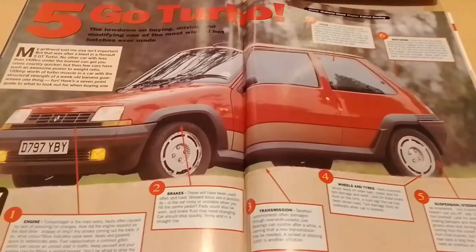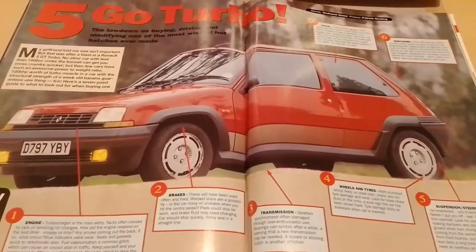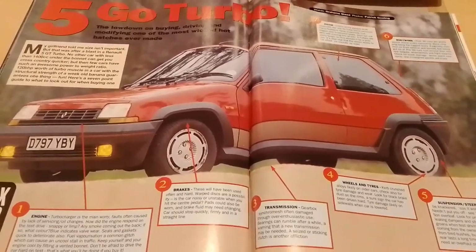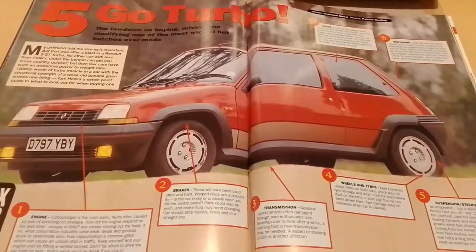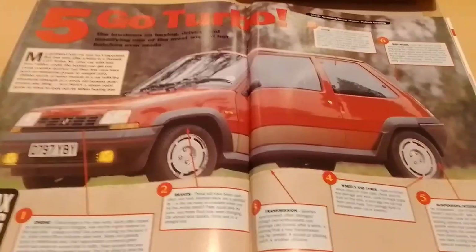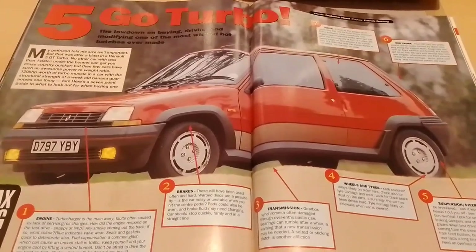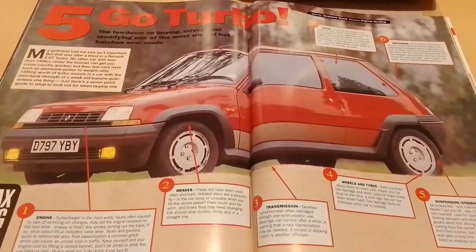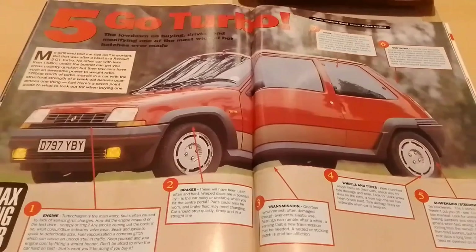And the final check is inside. Check all the gauges work, especially the one for the turbo boost pressure. Damp footwells mean underbody rust. Haggle over knackered seats, worn out carpets and missing bits of trim. Five Turbos are pretty tough so this shouldn't be a problem. It is also vital the stereo works to full effect — no sounds, no settle.